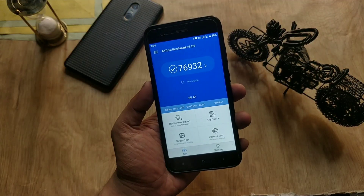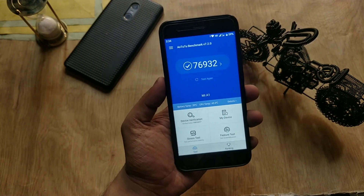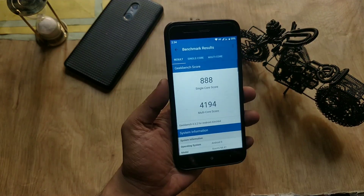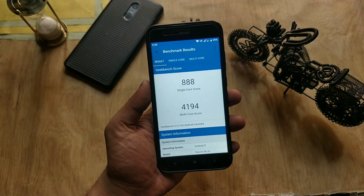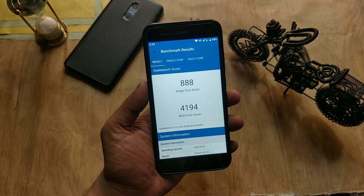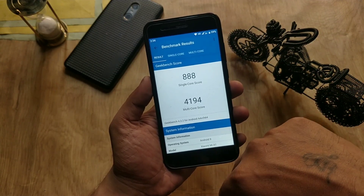Moving to benchmarks: the AnTuTu version 7 score is 76,932; the Geekbench score for single CPU core is 888 and multi-core score is 4,194. That's it for now — hit the like button if you found this video helpful, thanks for watching and I'll see you guys next time.